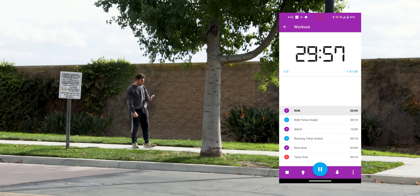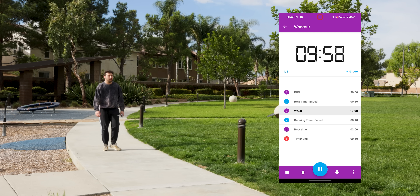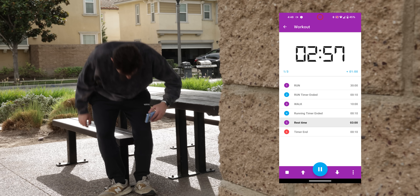For example, if you're working out, you can set an initial timer for a 30-minute run, and then set another 10-minute walking interval to start immediately after, and perhaps throw in some 2-3 minute resting timers. Pretty handy, and it's not just for fitness.